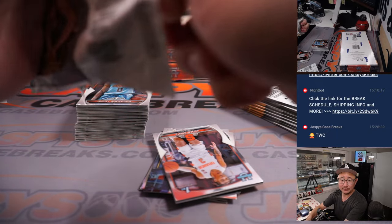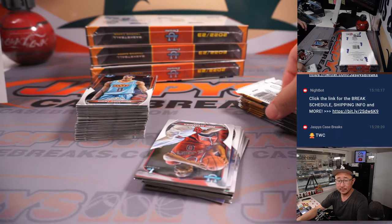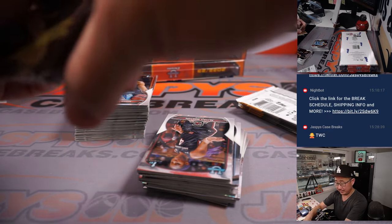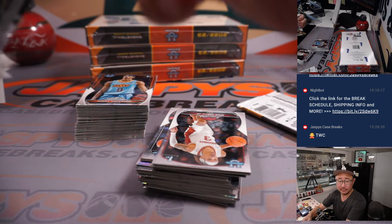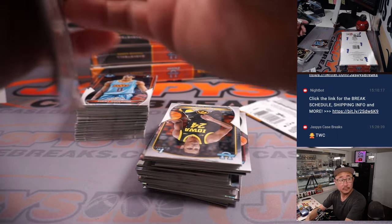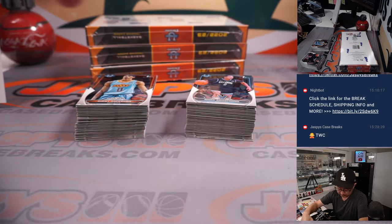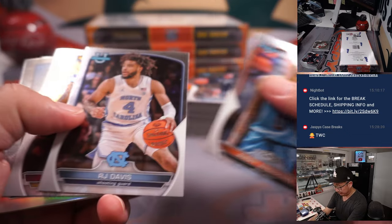Maybe in the Alex English years. Raptors' Fred VanVleet opting for free agency. Tyler Hero trying to return for game five. All right, first box of four — good luck.